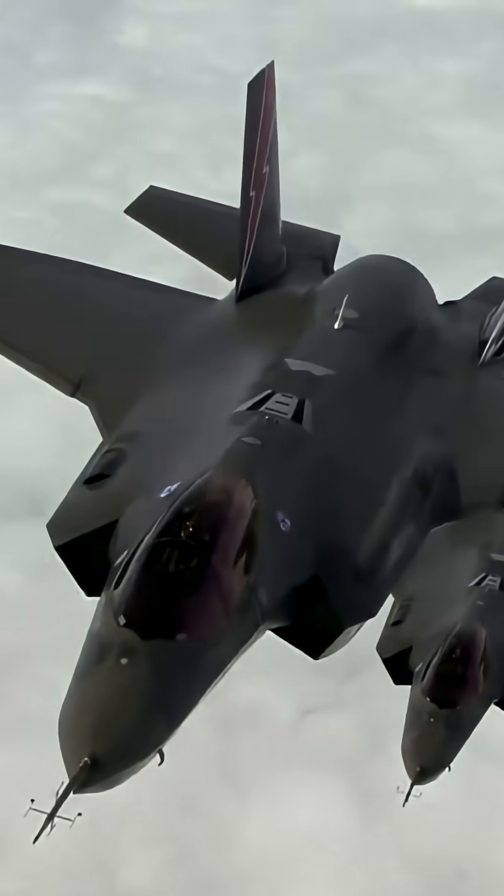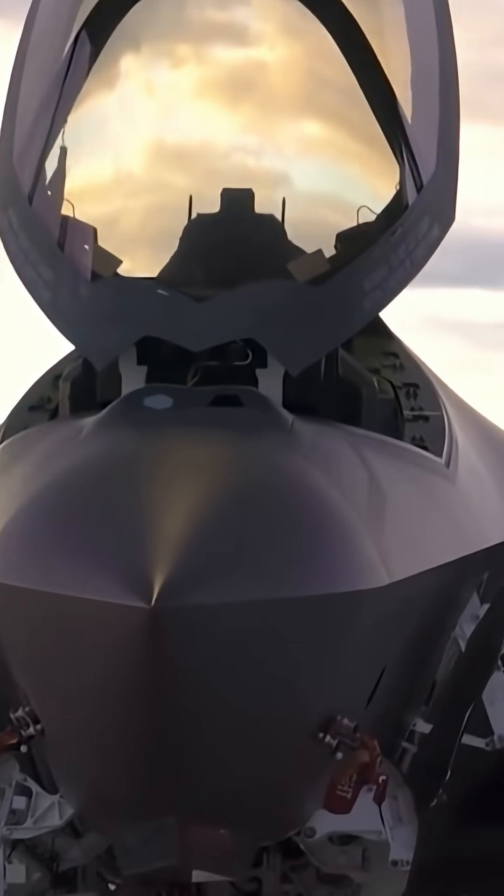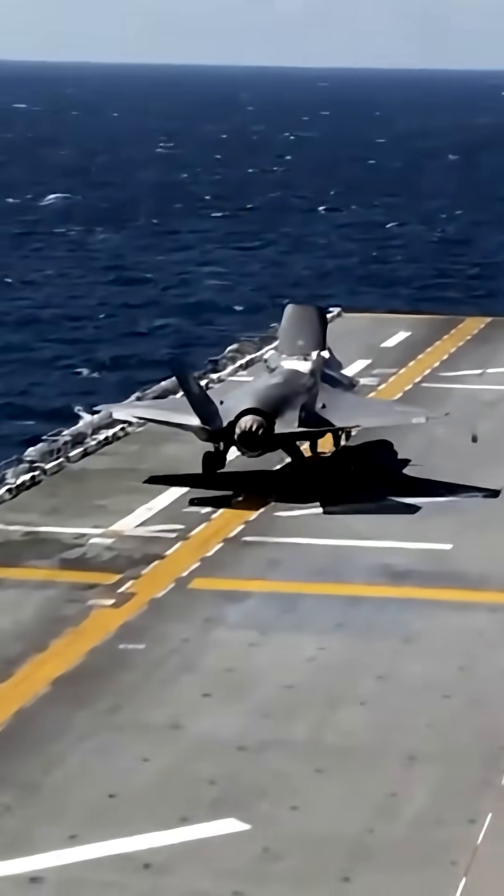But the main test was not takeoff but landing. Will the updated F-35 be able to cope with this task? After all, it'll have to accelerate to maximum hypersonic speed and then have time to slow down and land.